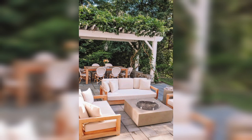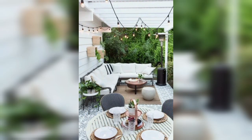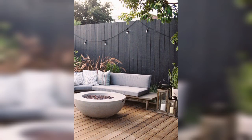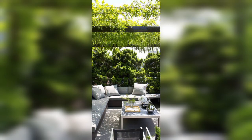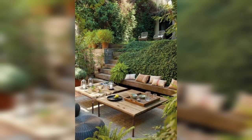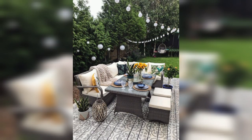Here are some backyard furniture and seating ideas to consider. Patio dining set: a dining set with a table and chairs is ideal for outdoor meals — choose a style and size that fits your space and aesthetic. Outdoor sofas and sectionals provide a cozy spot for lounging and can be customized to fit your space; look for weather-resistant materials like wicker, aluminium, or teak.